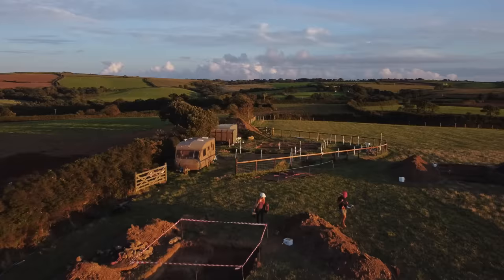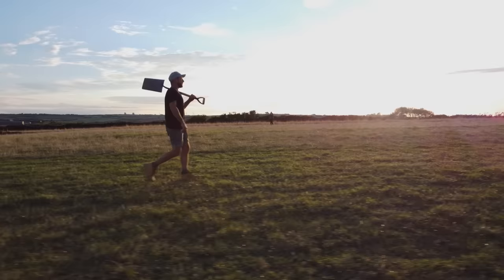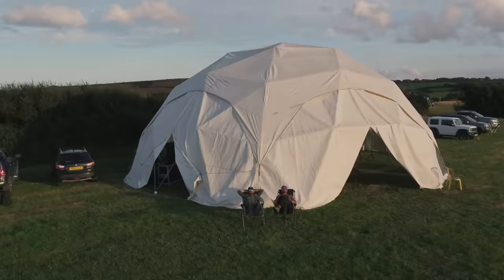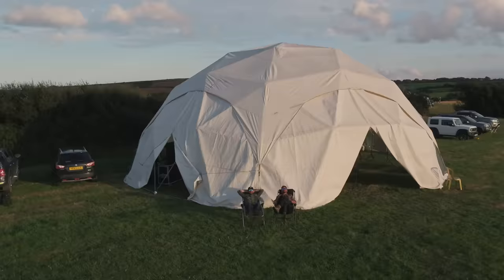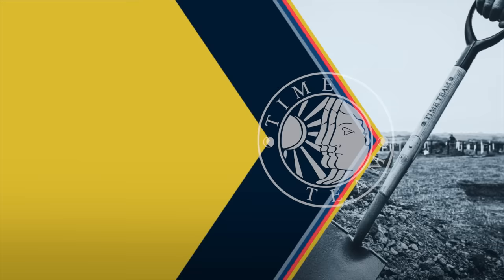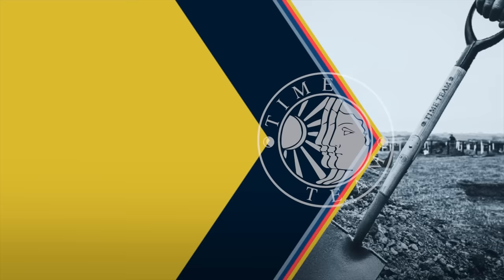With just one day left, they've got to get to grips with a Bronze Age landscape, the mystery of an Iron Age Fogou, and the ring ditch in Trench 2 - not to mention the question of whether Bowden was once the site of a unique Roman temple. It's a tall order. For exclusive insights, 3D models, Q&As, and polls, please join Time Team on Patreon.